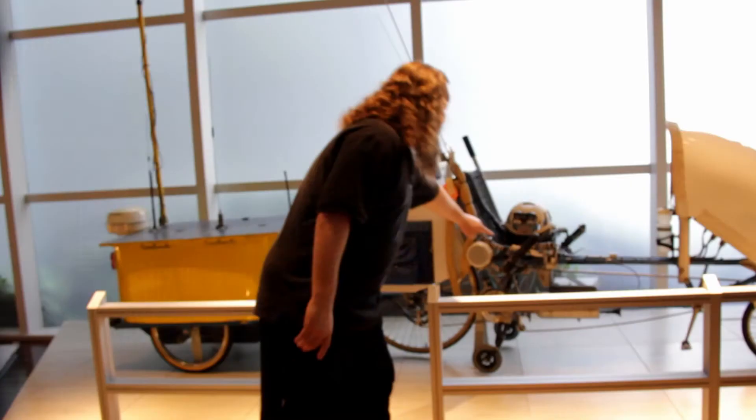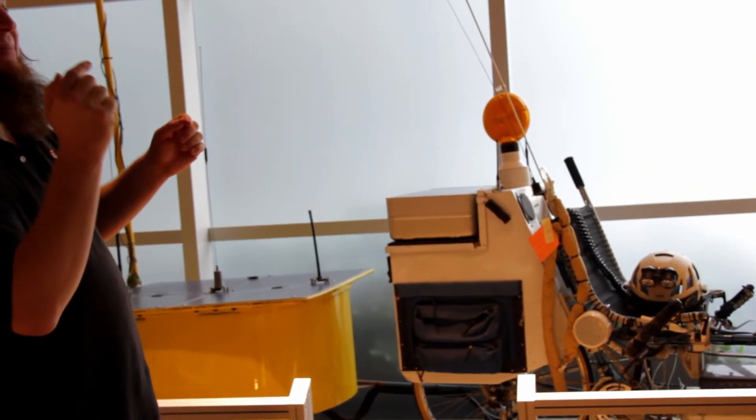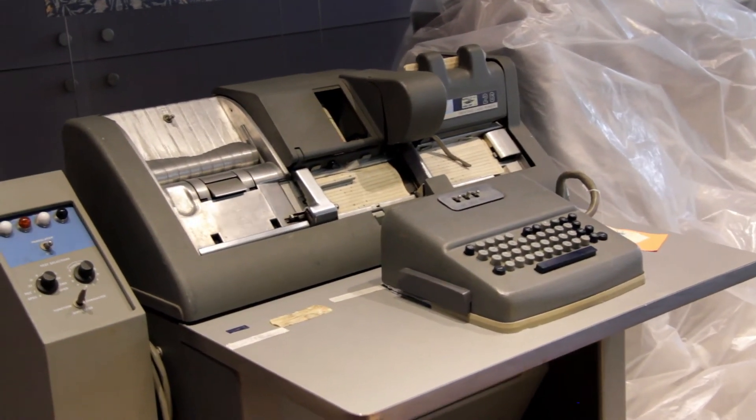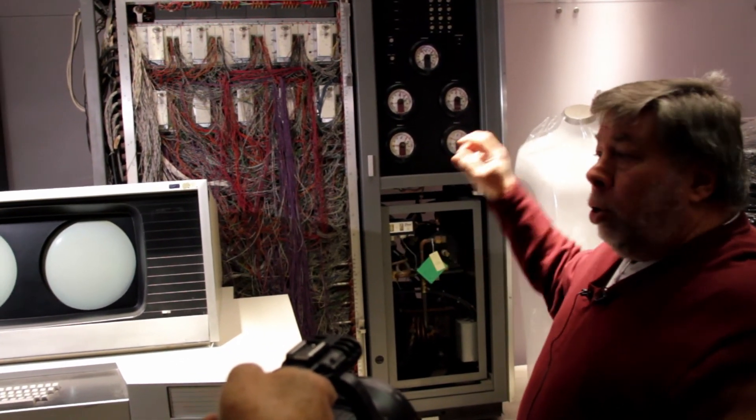We ourselves have to take a little bit of a step back from what's happening today and be a little more patient and a little more measured, and try to really understand from a cultural and historical perspective what will be important — what will we look back on 10 years from now and say that was really an important moment in the history of computing. So we try not to chase the current trends and we try not to predict the future, but we're quite fearless in trying to connect the past to the future so that people can understand.